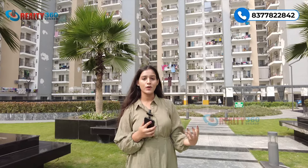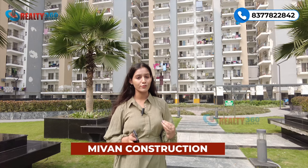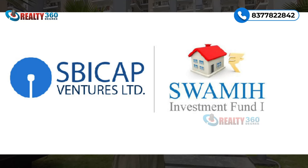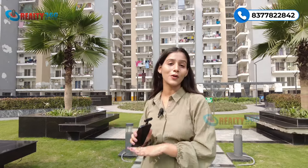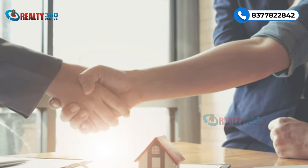Construction quality ki baat karein to kuch towers mix construction framework ke saath bane hue hain, kuch towers brick ke saath hain aur kuch mivan construction ke saath milte hain. Sabse badi USP project ki ye hai ki ye SBI funded project hai aur Block A, B, C aur E ki registry ho chuki hai. Noida Extension mein registry ek bahut bada issue hai, lekin is project mein registry ka koi issue nahi hai - logon ne apni registries kara di hain. Ye ek bahut bada plus point hai is project ka.